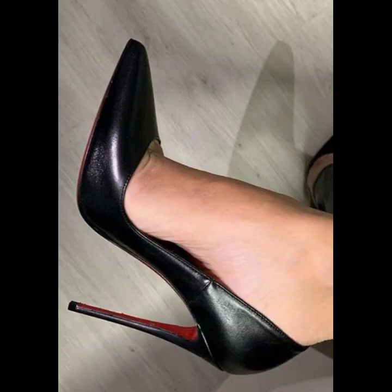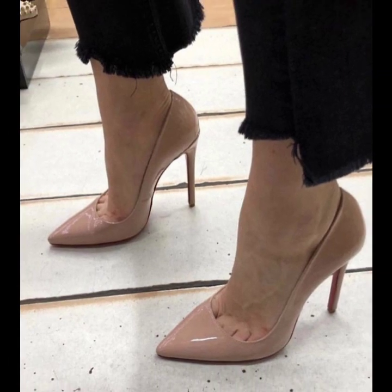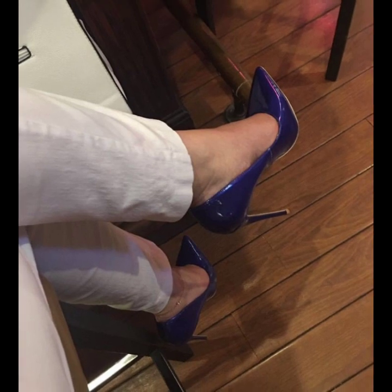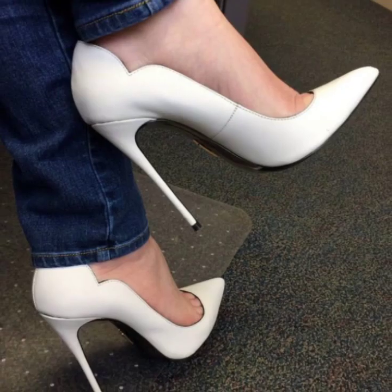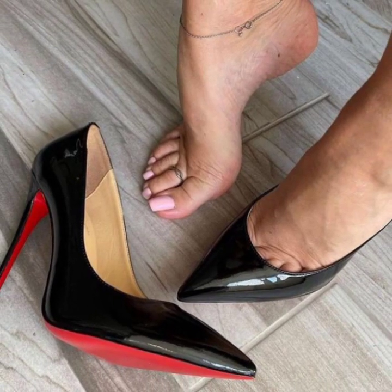Dear friends and dear subscribers, please subscribe to my YouTube channel and press the bell icon. After clicking the bell icon, you will get notifications of all my videos and you won't miss any videos or any collection. On my channel I have uploaded stylish pencil heel pumps designs.